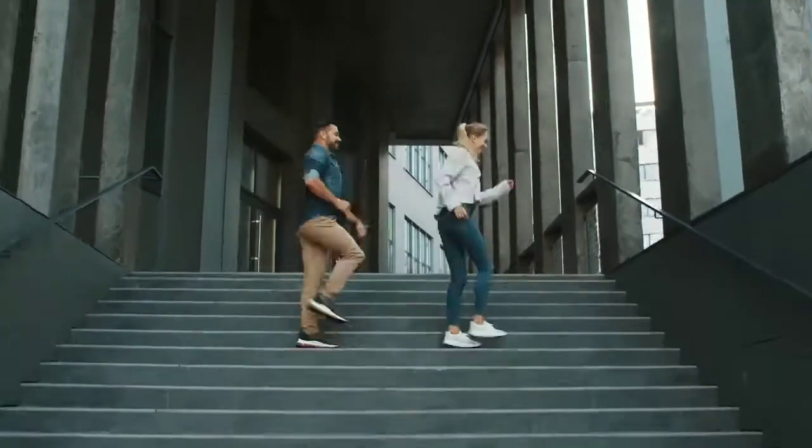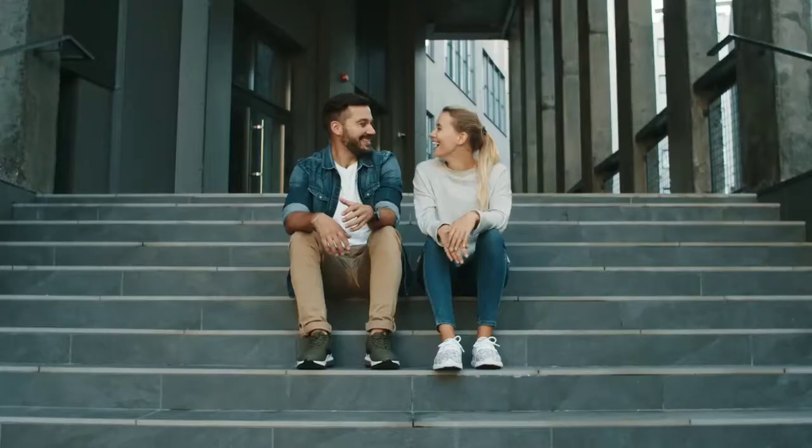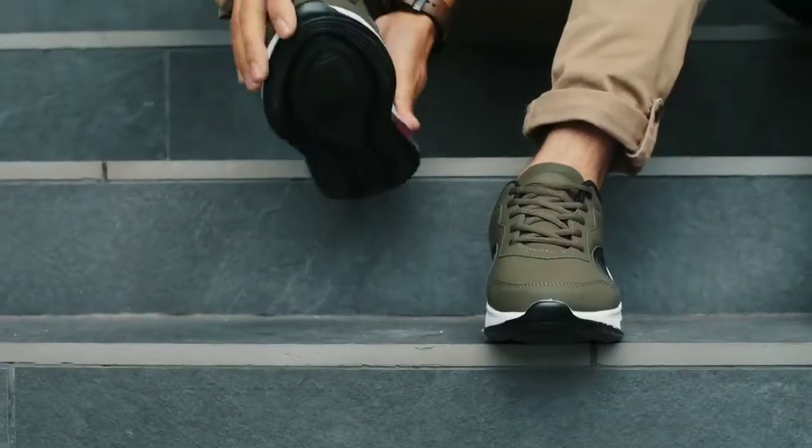We love shoes. We wear them for hours, sometimes even days. Isn't it great? Well, yes, until you take them off.